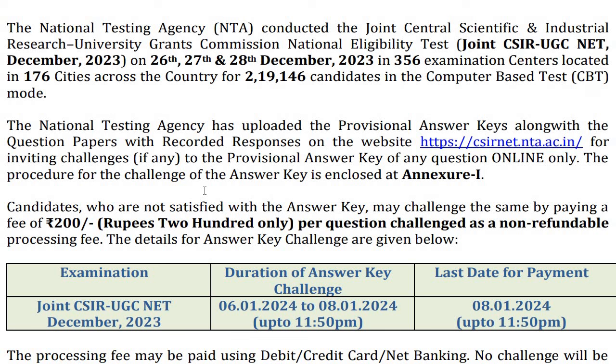In the cutoff, it is written that for general candidates, the JRF cutoff is this much, and for reserved category candidates, the cutoff is this much. So there is some time after the examination. The entire result process takes around one and a half months from the exam date.